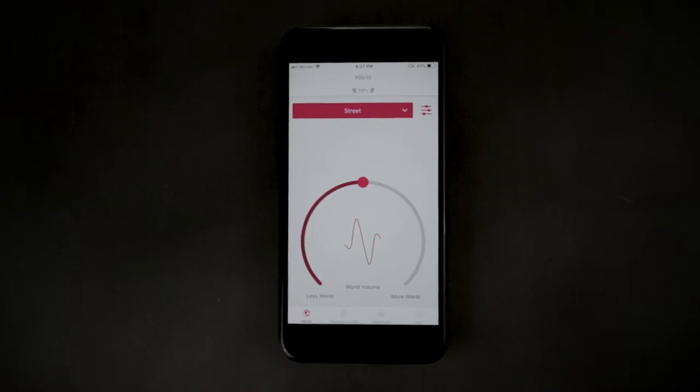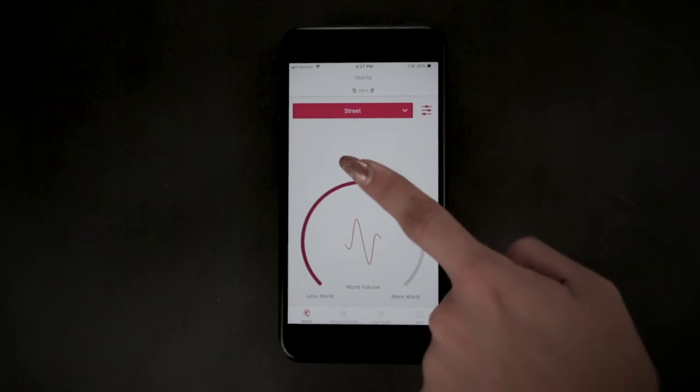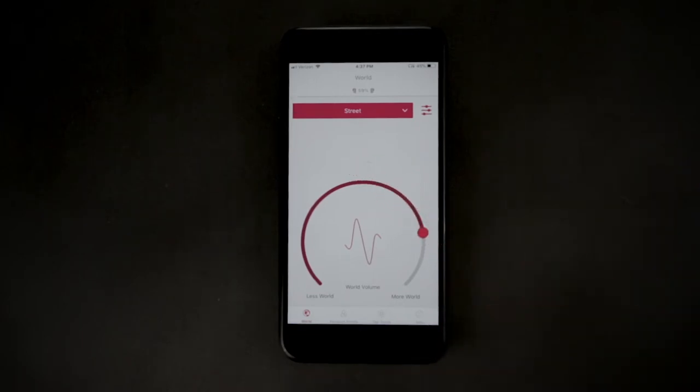If in a noisy environment like a restaurant, bar or cafe, we recommend you have the real-world volume wheel set between 1 to 3 o'clock. Then click on the settings icon to go to the SYNC screen.